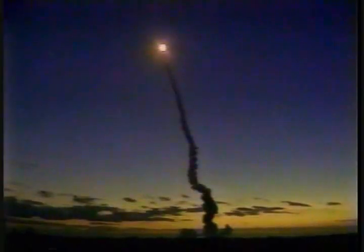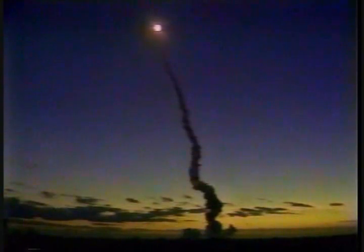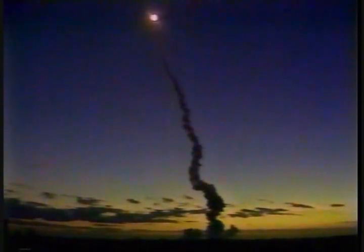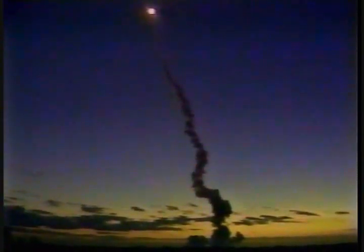Roger, we copy. Step down now to 85%. That problem was isolated by pilot Charlie Bolden and will not impact the ascent phase. Engines go, running smoothly at 85%, now stepping down to 67% as the shock wave builds up in the vehicle as we pass through the period of maximum dynamic pressure on the vehicle.